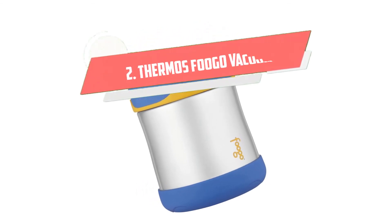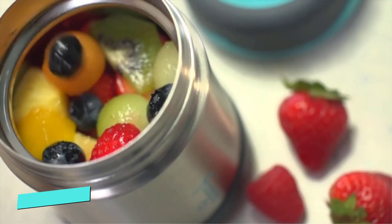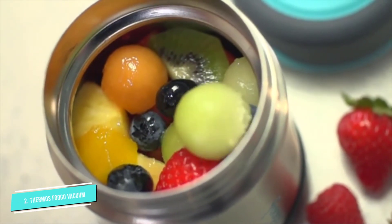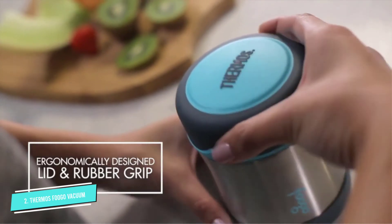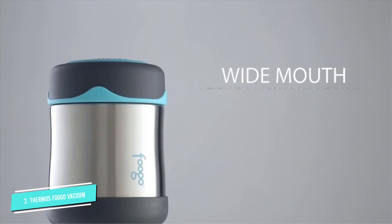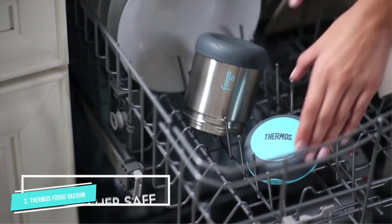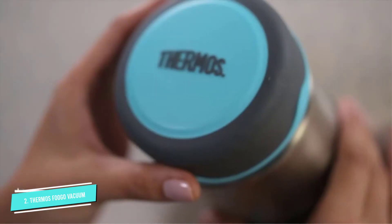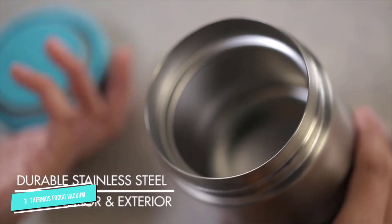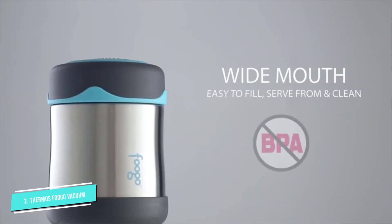Number 2: Thermos Fogo Vacuum Insulated. Ergonomically designed with kids in mind, the Fogo is a favorite with parents, as its cool-to-the-touch 10-ounce body fits perfectly into most lunchboxes. The base and lid are made of rubber to make the jar easier to grip for smaller hands. Other perks include cost efficiency, a tough body resistant to scratches, and the ability to keep food warm for about 6 hours or cold for up to 10 hours.